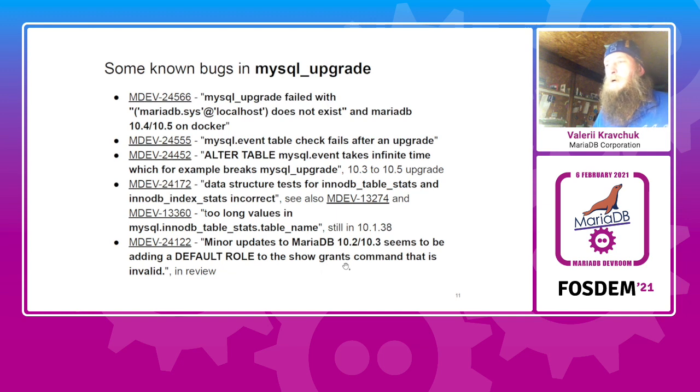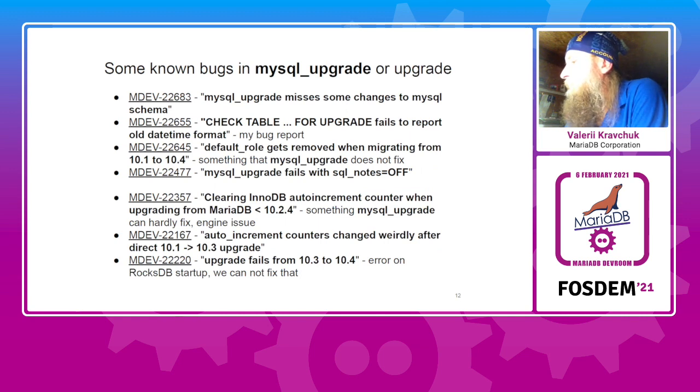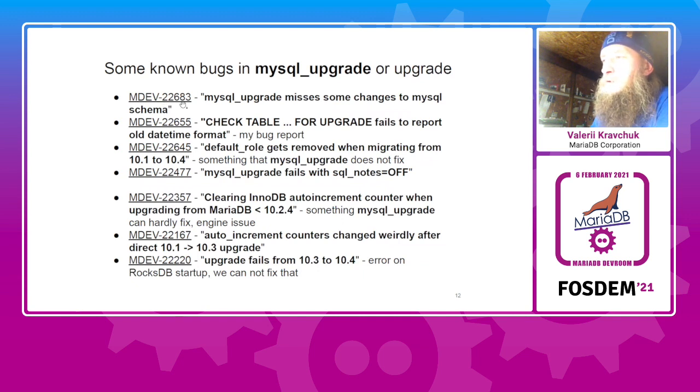There are also problems and bugs related to roles — depending on the way you upgrade, you may start to miss roles information. Our QA found that even though mysql_upgrade is supposed to match the structure properly, there are cases when applying mysql_upgrade to older releases results in a structure different from a clean install of the same version. There is also a problem when sql_mode is set off — mysql_upgrade is not designed to work that way. And there are problems in InnoDB related to the redo log format change in 10.2, where when upgrading from older versions you may have problems with auto-increment values for some tables.